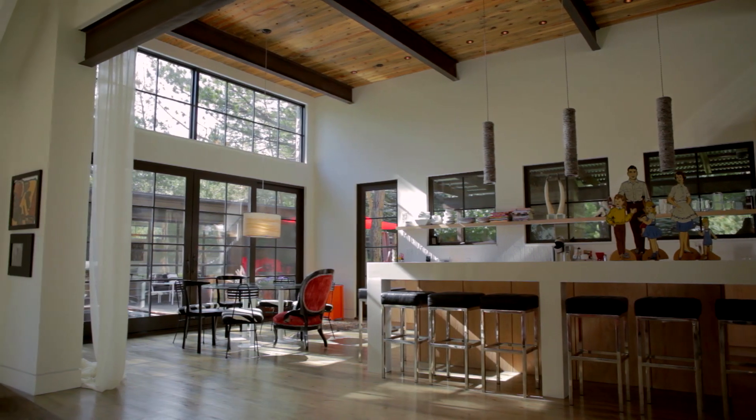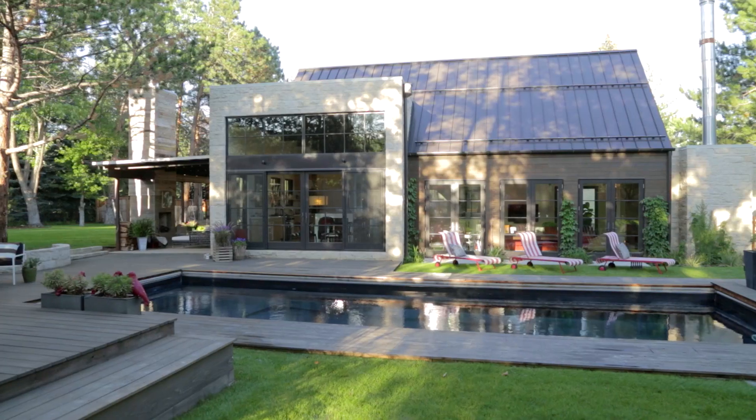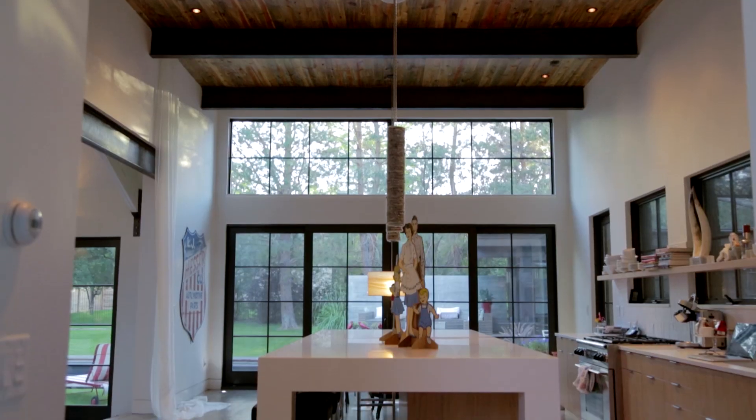Working with Marvin was really important on this project. We needed to accomplish a certain look. We produced a series of drawings. Marvin responded with shop drawings, and at the end of the day we were able to pull together a window package.